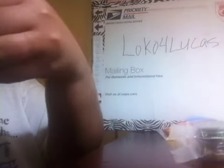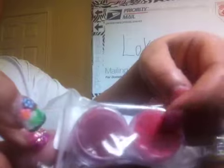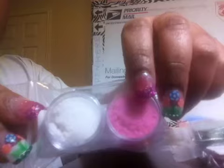And some flocking powder - a dark red and a light red. Thank you. Also some more flocking powder - some white and some pink. Thank you very much.